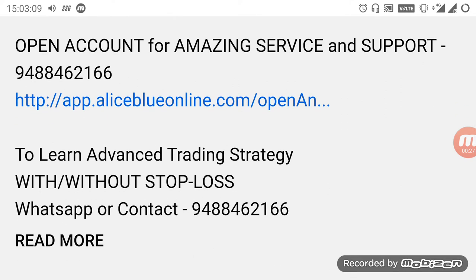We are also taking more advanced trading strategy classes. If you want to know about it, you can WhatsApp or contact the number given below. If you want to open your demat trading account, kindly select the link in the description below or contact the number — guidance will be provided for you.